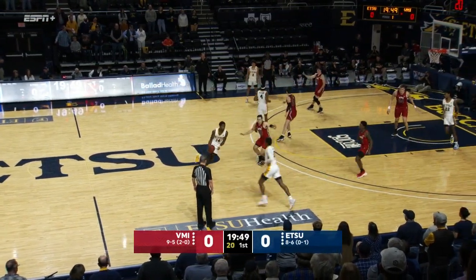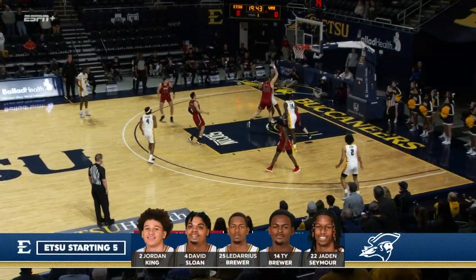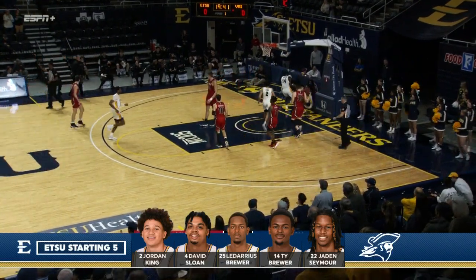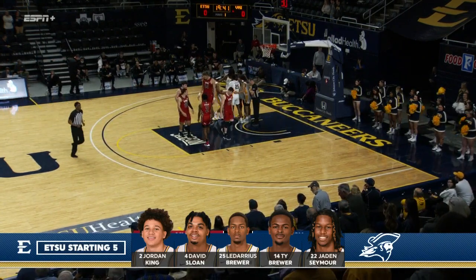VMI in that matchup zone — man-to-man on the ball, zone off the ball. ETSU can run man or zone set, but they have to have movement. Stephens commits the foul as Jayden Seymour went up to try and slam one down to start this game in electric fashion for the Buccaneers.